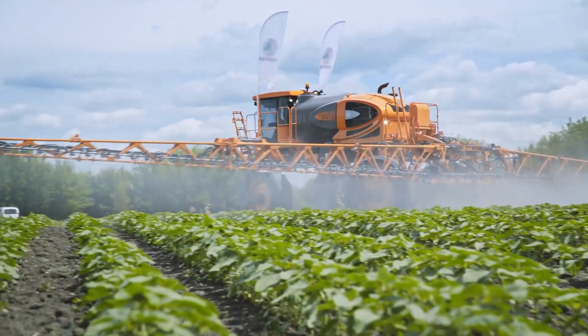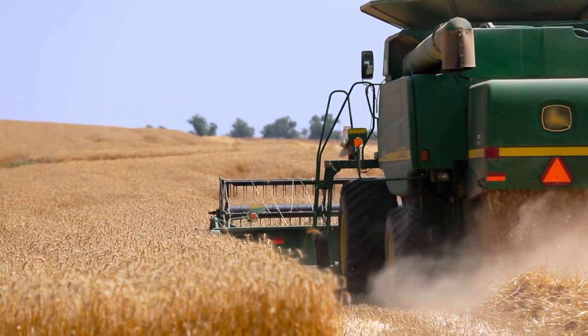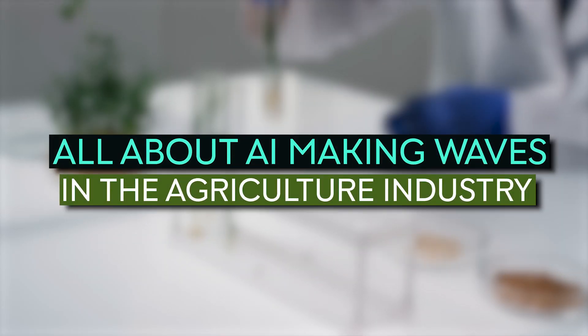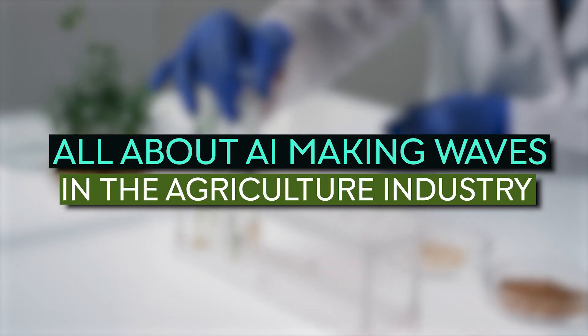From a cutting-edge device that'll help farmers save thousands on their harvest to all the innovative ways technology is shaping up farming for the better, here's all about AI making waves in the agriculture industry.